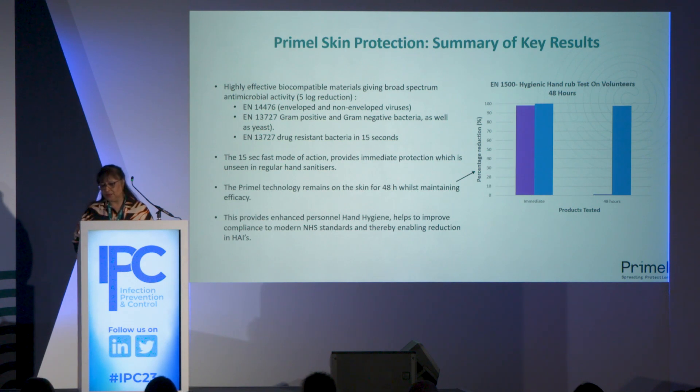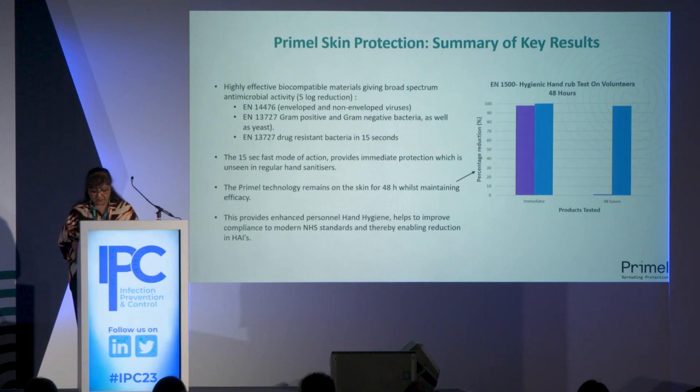One of the unique features is the 48-hour protection. In a volunteer study, volunteers applied Primal Skin Protection or a reference product onto their hands. The hands were then inoculated with E. coli at either immediate application or after 48 hours. The graphs clearly show a significant percentage reduction for Primal Skin Protection — the blue bar — at both immediate and 48-hour timepoints, whereas the reference product — the purple bar — had effect immediately but at 48 hours had negligible reduction.